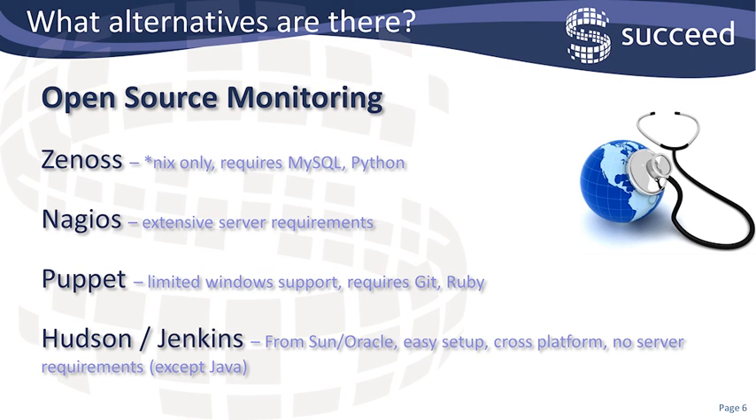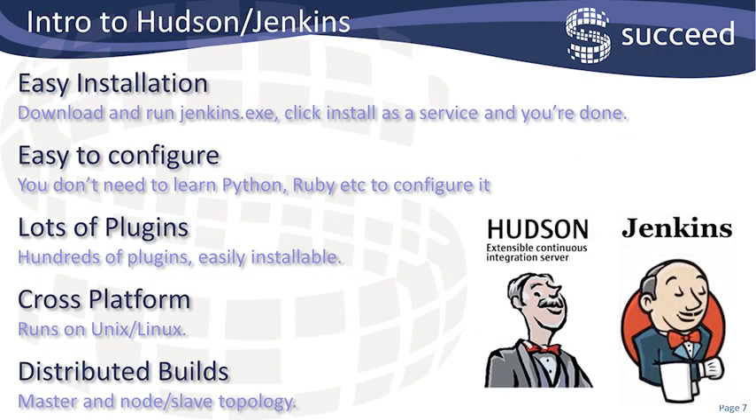As I needed a solution that was both Windows and Unix, Hudson and Jenkins was the obvious solution. Hudson and Jenkins are essentially the same product that has recently been forked, so now there are two products and I'll use them interchangeably here, but to a large extent it doesn't matter which one you use. The installation is dead straightforward — you just download the executable and run it and install it as a service on Windows and you're done. There's nothing else to configure, so no Python, no Ruby.